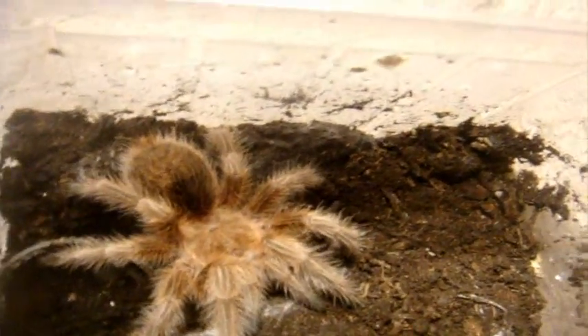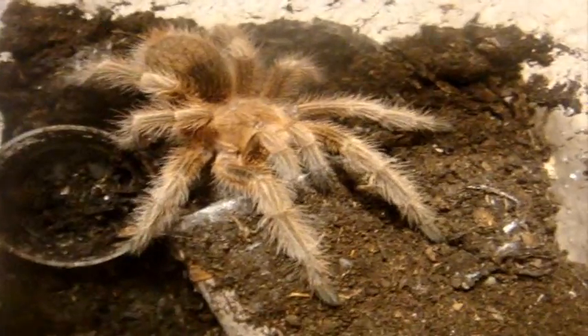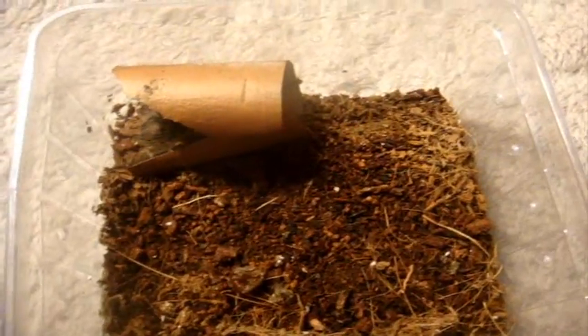Next up are three slings. Starting with number 87, this is Morris, my Grammostola Rosea Red Form — this guy is a little male that will eventually breed with the bigger female that you saw. I have a sexed pair of Brachypelma Auratum, the Mexican Flame Knee.